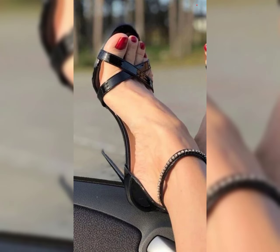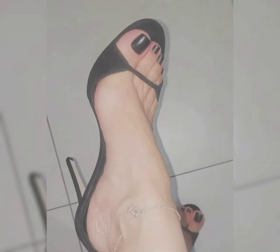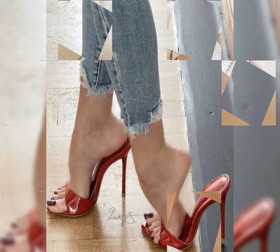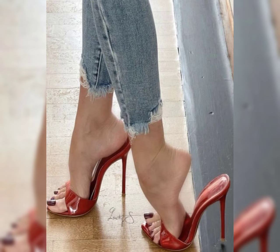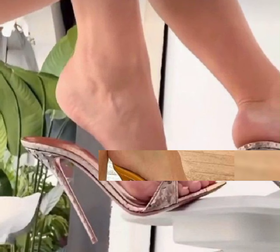High heels make a statement when it comes to footwear. These stylish and elevated shoes are designed to add height, elegance, and a touch of confidence to any outfit. With their elevated heels and sleek designs, high heels can instantly transform your look and make you feel like you're walking on cloud nine.